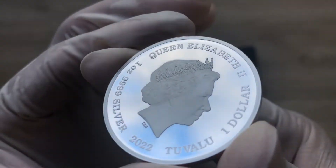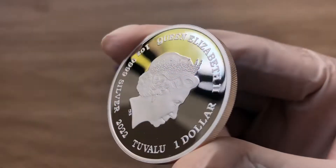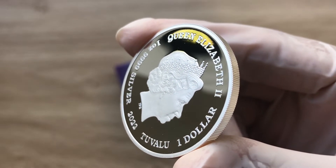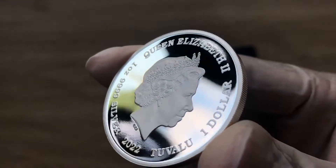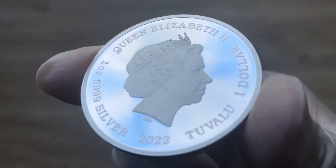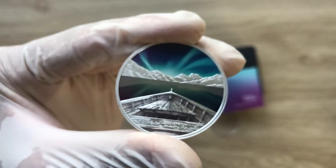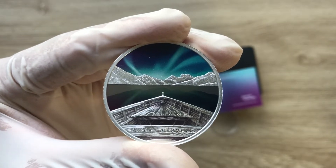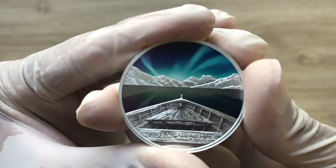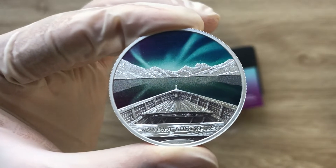Please do consider acknowledging all our efforts, our hard work, the pain, the stress, and the immense grind that we've put into this video by hitting and smashing that subscribe button. Thank you. All right, let's see what we have here — this particular coin is a superb piece.